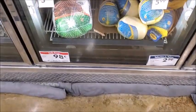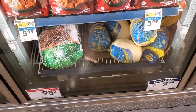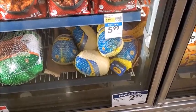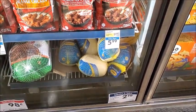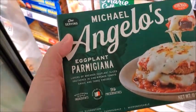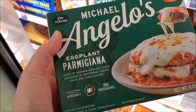Looks like they got turkeys for sale here — frozen turkeys, 98 cents a pound. Or the small ones — I don't think I've ever seen small ones — it's $2.19 a pound. Here is eggplant parmesan for $3.99; I haven't had this in a while, I think I'm going to try it and see what it tastes like.